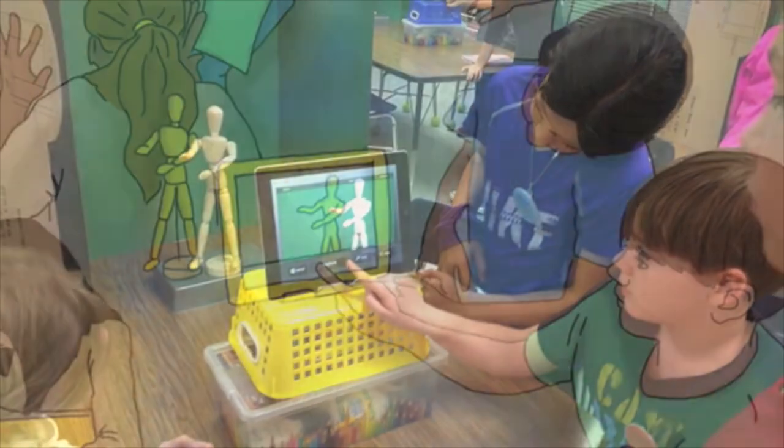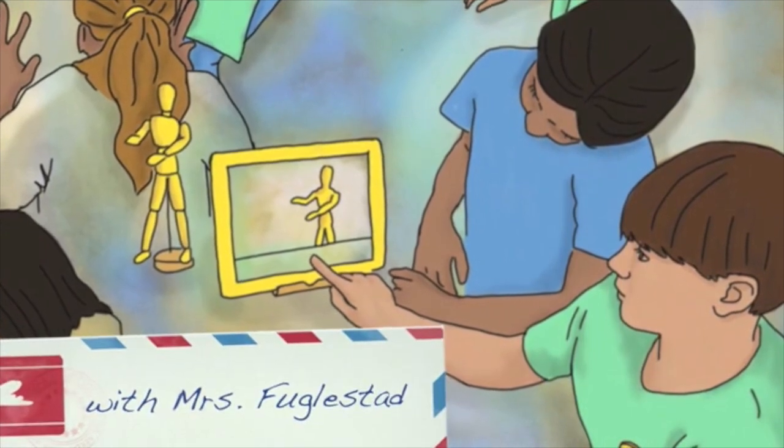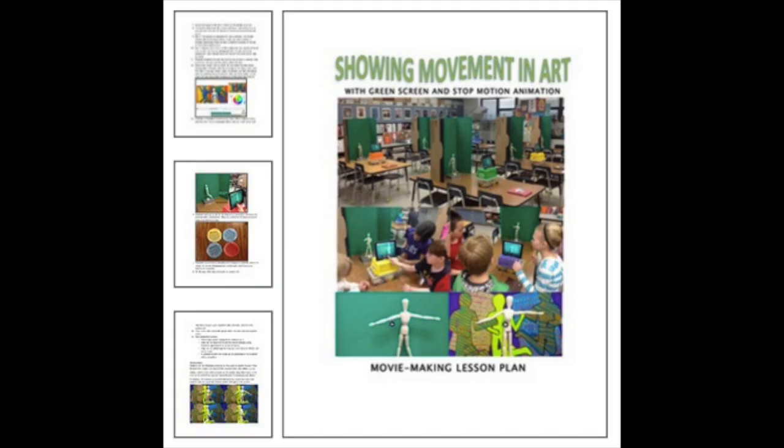I organized all my lesson resources and wrote up a plan for how others can replicate a green screen stop-motion animation station.